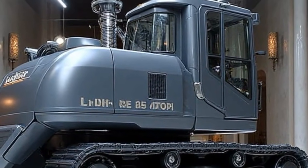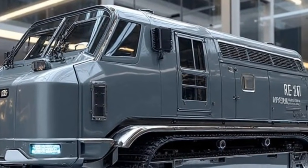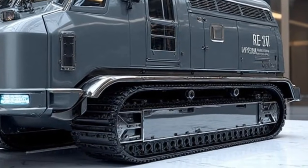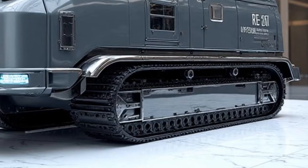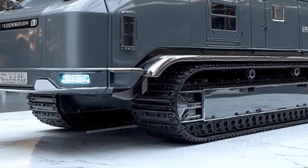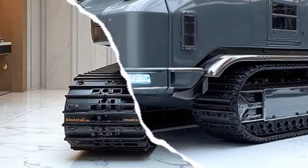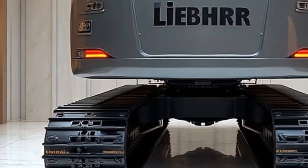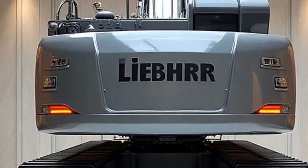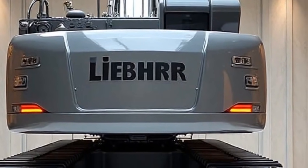Under the hood, the Re25M is powered by Liebherr's latest-generation hybrid diesel-electric powertrain. This marks one of the biggest shifts in heavy road machinery, because it doesn't just improve performance — it revolutionizes fuel efficiency and environmental responsibility. With up to 30% reduced fuel consumption compared to previous models, the Re25M doesn't just save money; it directly supports global climate goals by reducing CO2 emissions. The integration of electric drive systems also means quieter operations — a blessing for urban environments where construction noise often creates social challenges.